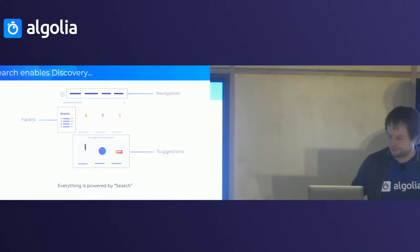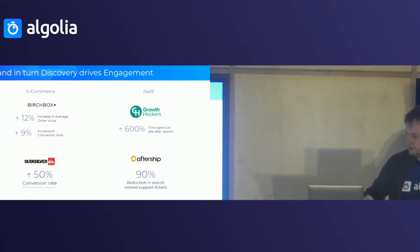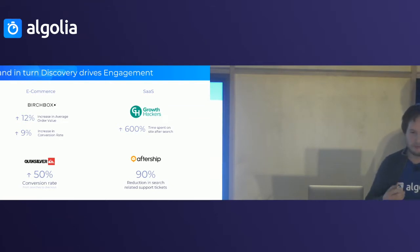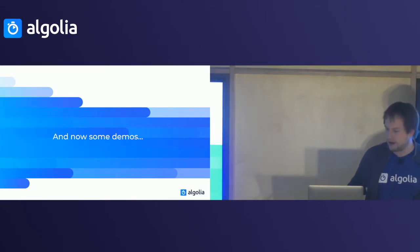This conversation is always going on your website, and when you start having navigation or chatbots which are also powered by search features, you really need to get it right. When you do, you get good results. For example, Birchbox on their French website using Algolia increased their average order value by about 12% and increased their conversion rate by 9%. On AfterShip, 90% of their search-related support tickets just went away because search was working so much better.